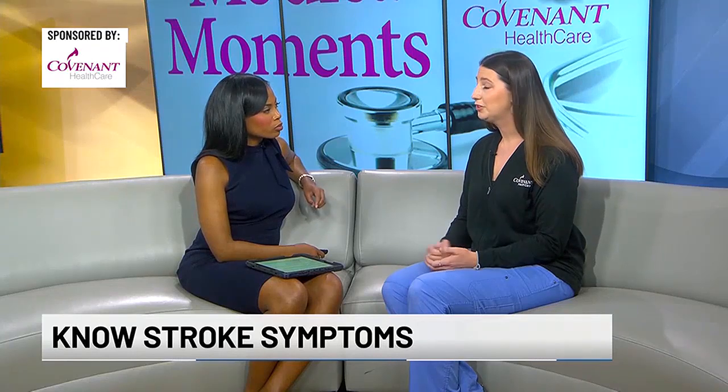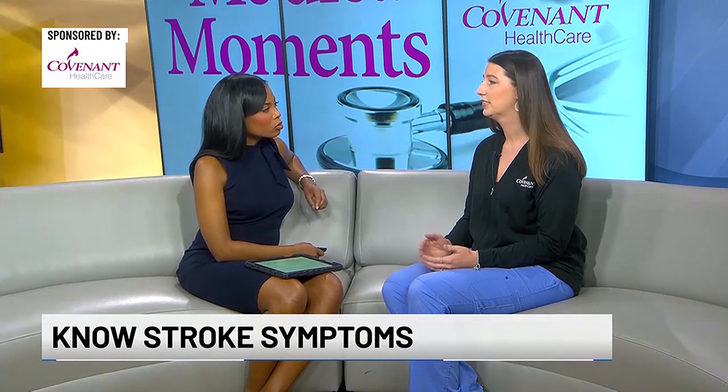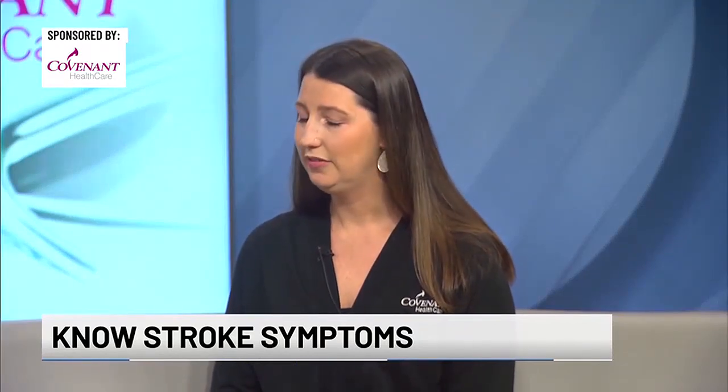You bring up acting fast — why is that so important? Well, there's some treatment we can give to help either stop the stroke or even reverse it. But some of these treatments are very time sensitive. In fact, one of the treatments you can only receive within four and a half hours of symptoms beginning. That's why it's so important to keep track of when things are happening so that you can get the right treatment when you do get to help.